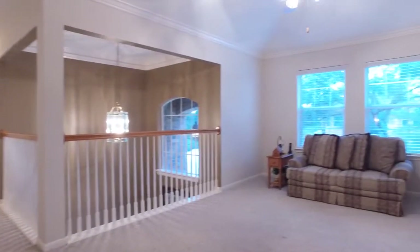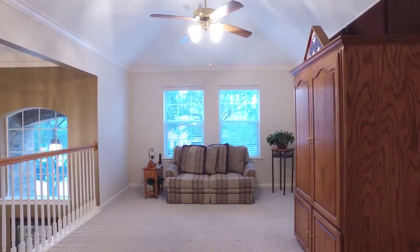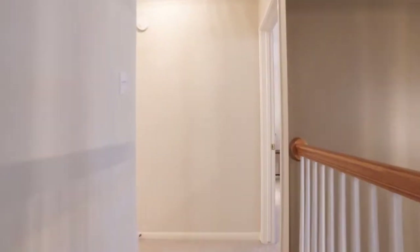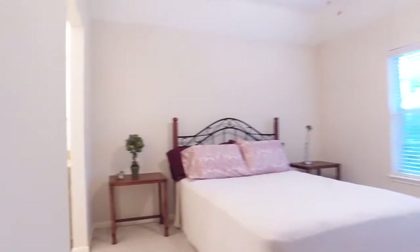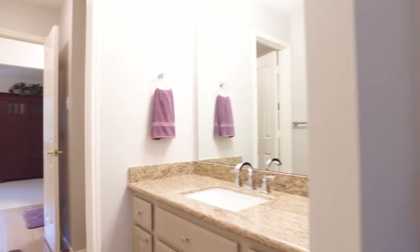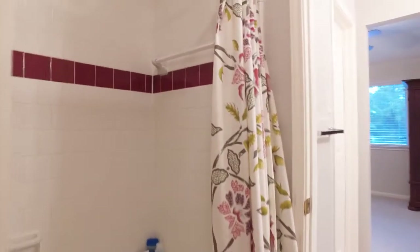On the second level of this home, you'll find an amazing game room or secondary living room — whatever you choose to use this space for, I'm sure you'll truly enjoy. The additional bedrooms are so large and inviting. Plush carpeting brings you in, and a Jack and Jill style bathroom with lots of space connects an additional bedroom.